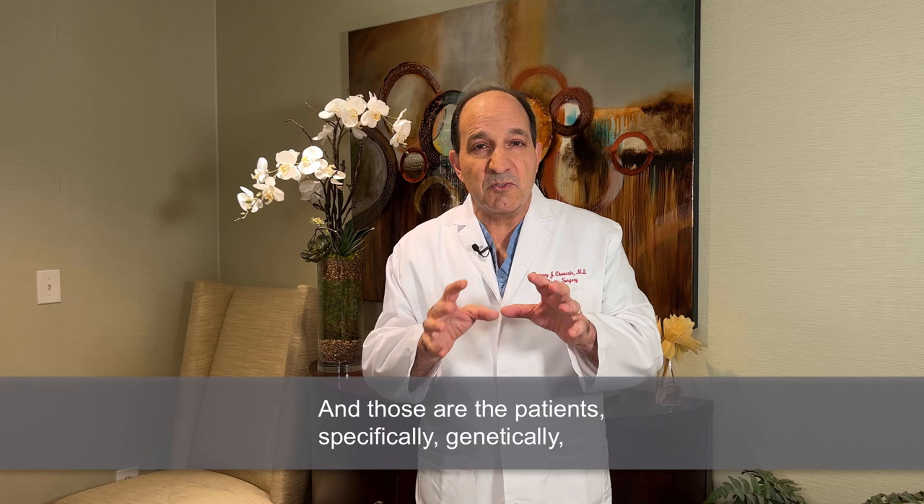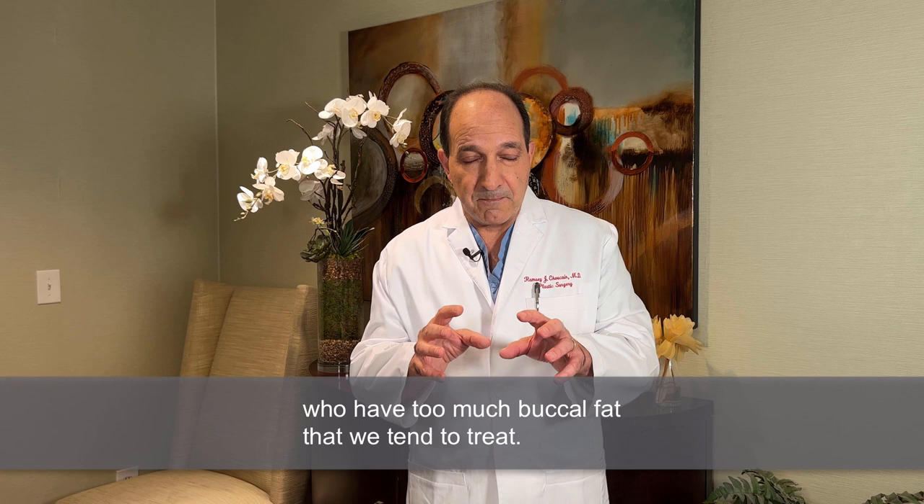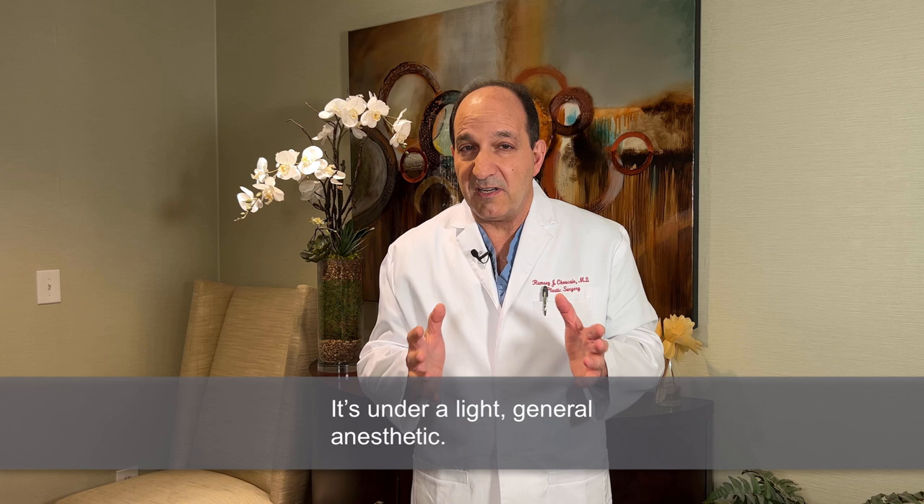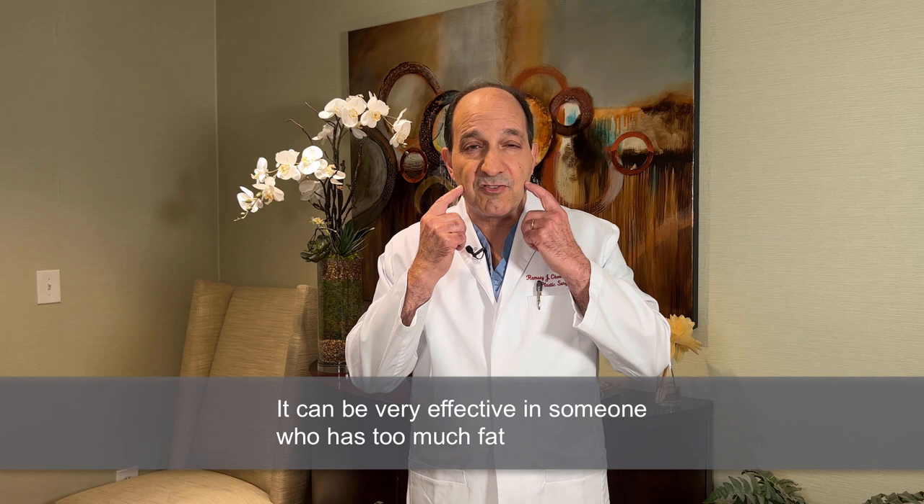Those are the patients specifically — genetically — who have too much buccal fat that we tend to treat. The procedure is straightforward. It's 99% in my experience done through the mouth, inside the mouth, to tease out the fat. It takes usually 45 minutes to an hour, depending. It's under a light general anesthetic. It can be very effective in someone who has too much fat in the buccal area.